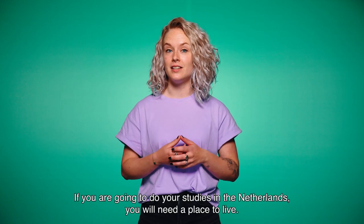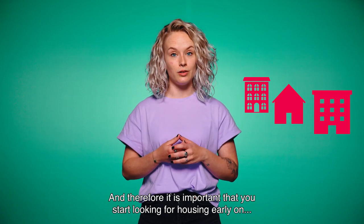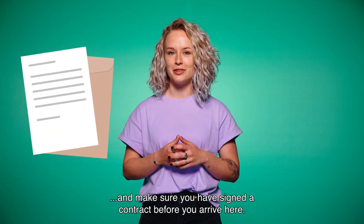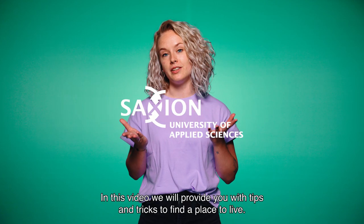If you are going to do your studies in the Netherlands, you need a place to live. It is important that you start looking for housing early on and make sure you have signed a contract before you arrive here. In this video we provide you with tips and tricks to find a place to live.